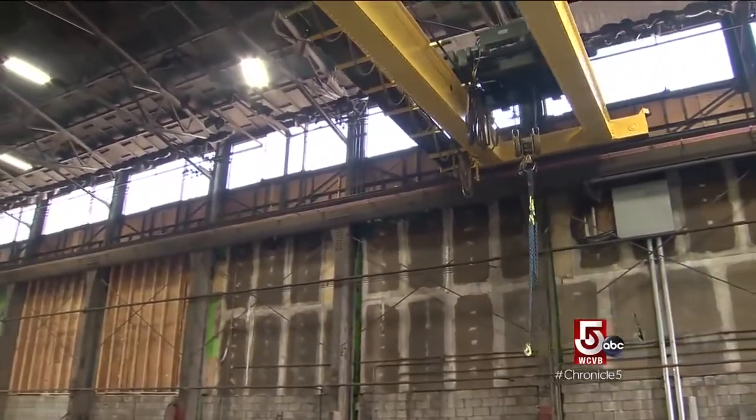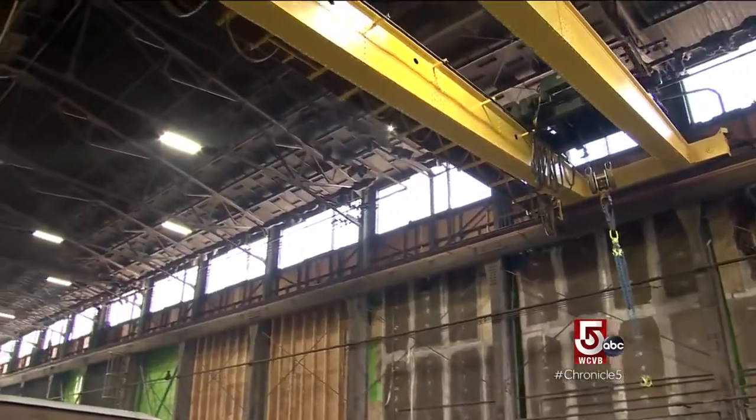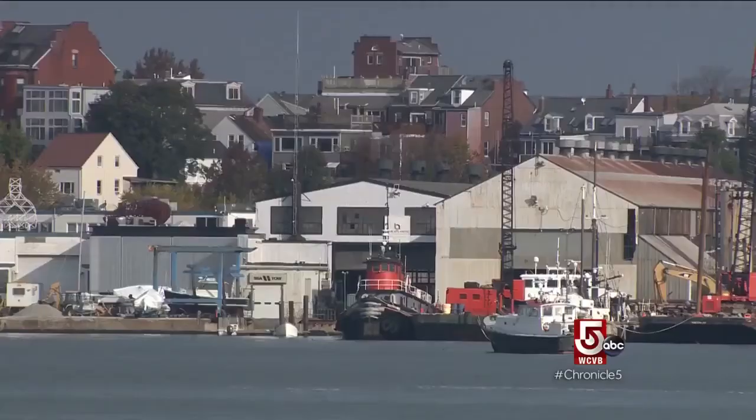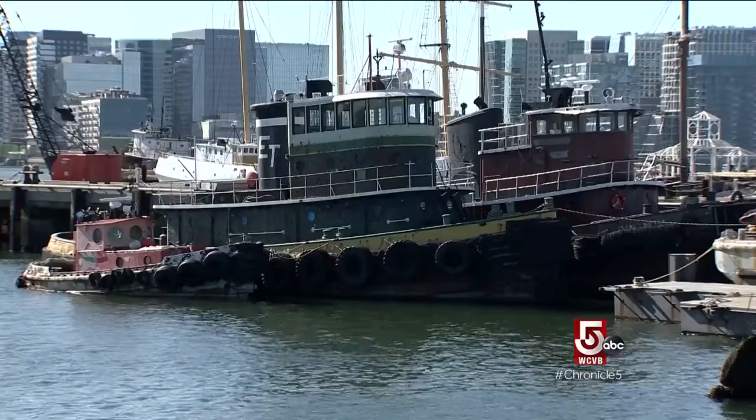The property is owned by the Massachusetts Port Authority, who purchased it after the Bethlehem Steel Shipyard shut down in the mid-80s, adding to property preserved for the working waterfront. You can see the size of the structures behind us — there's only one way out of the shipyard, and that's over the water. We're happy to add that there are jobs to be had on the working waterfront.